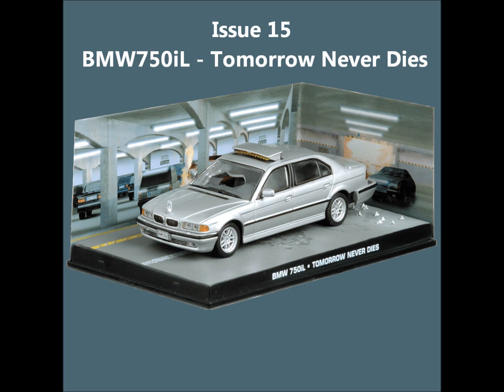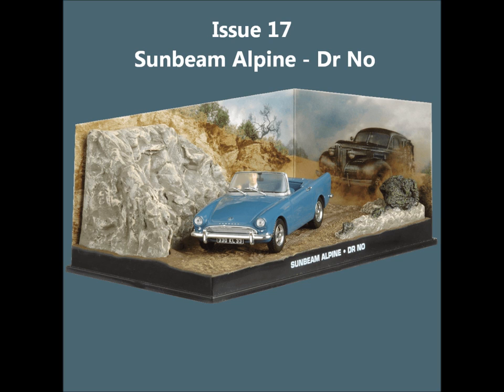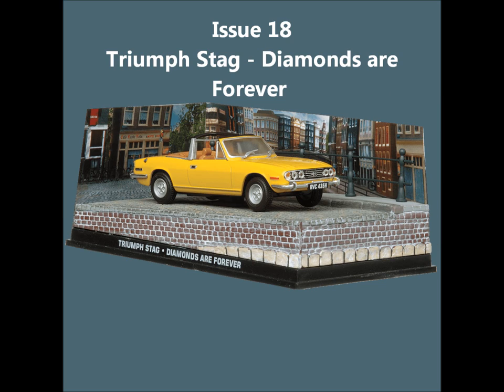Issue 14, the Aston Martin V8 Vantage from The Living Daylights. Issue 15, the BMW 750 from Tomorrow Never Dies. Issue 16, the Lotus Esprit from The Spy Who Loved Me. Issue 17, the Sunbeam Alpine from Dr. No. Issue 18, the Triumph Stag from Diamonds Are Forever.